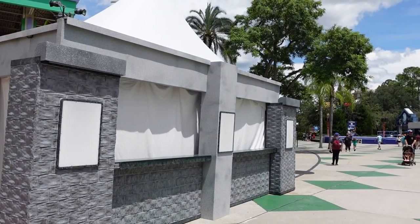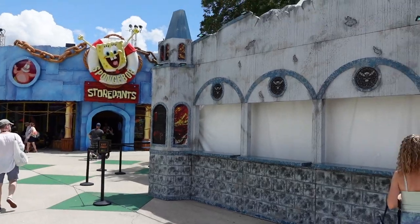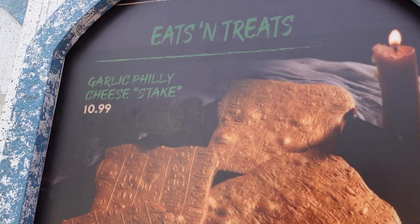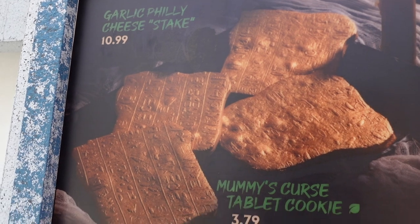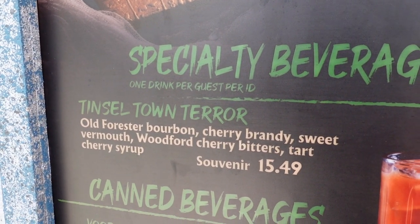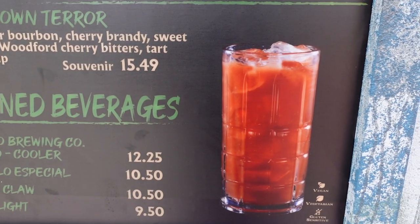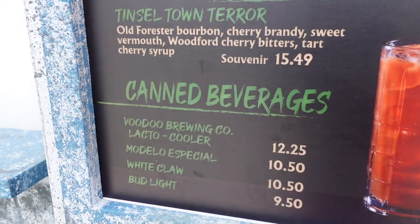Back over by the Spongebob store there are two food booths — one doesn't have a menu yet, but this one does. The KidZone menu is pretty small, but it does have the Garlic Philly Cheese Steak and the specialty beverage is the Tinseltown Terror, which is a bourbon-based drink. It looks pretty good. And just like all the others, your usual canned beverages.